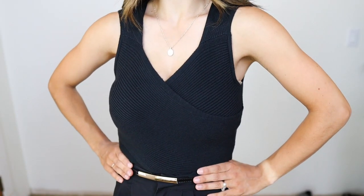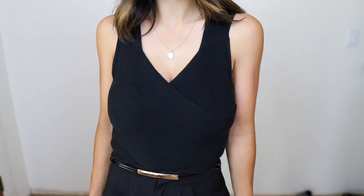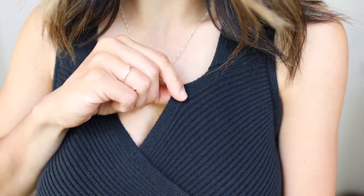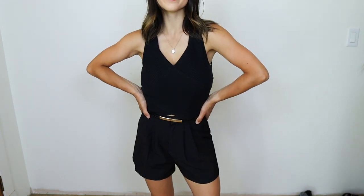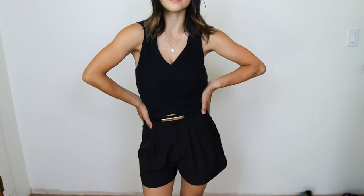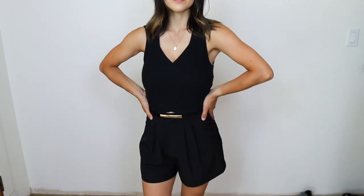This next top — a wrap top — I wasn't sure how it would look on me, but I actually love it. It's so flattering. I love the wrap detail and the beautiful soft ribbing material. I love the length too — it's great with any high-waisted bottoms. I've been wearing it with trouser shorts, denim shorts, denim jeans, and trousers. It's a very simple but slightly elevated basic. Those are all the Abercrombie pieces — loved all of them, all linked below.